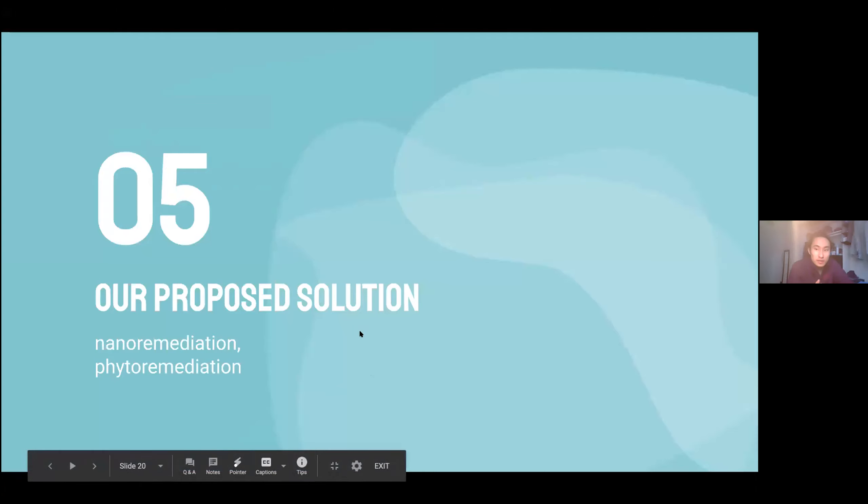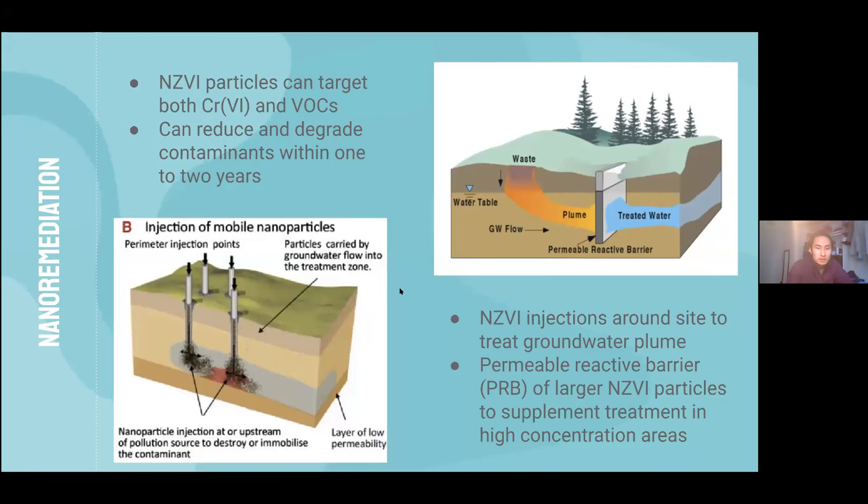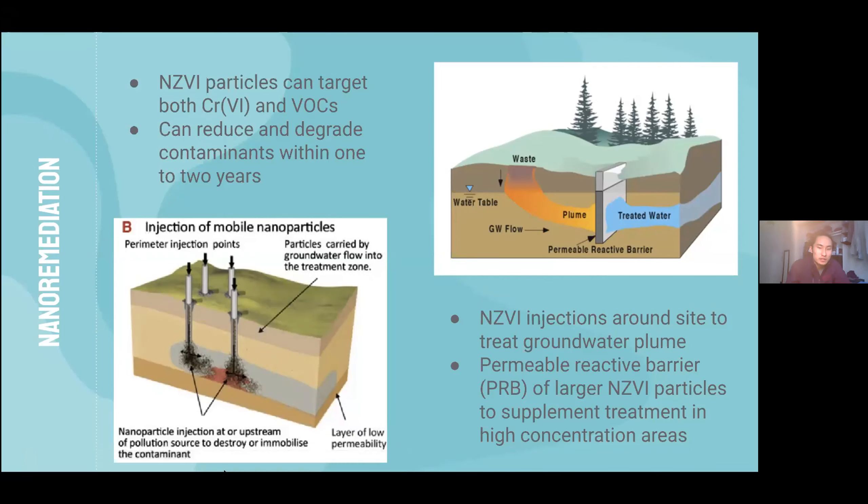The treatment solution that showed the most promise was nano-remediation with supplementary phytoremediation. Studies have shown that NZVI particles — nano-zero-valent iron particles — have been able to fully reduce chromium-6 and VOCs within a relatively short turnaround time. We propose that injection wells be placed around the site to inject NZVI particles into the groundwater, where they can move with the plume and treat all the contaminants. In addition, permeable reactive barriers (PRBs) containing screens of NZVI particles would be placed in areas of higher contaminant concentration to supplement the injection treatment.